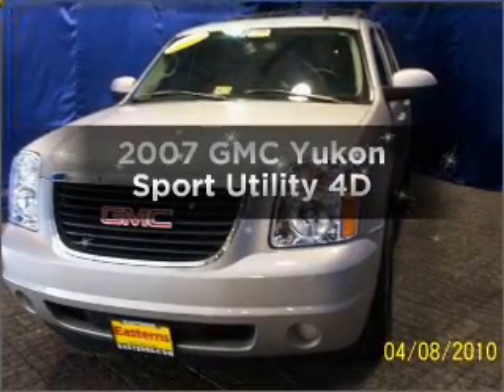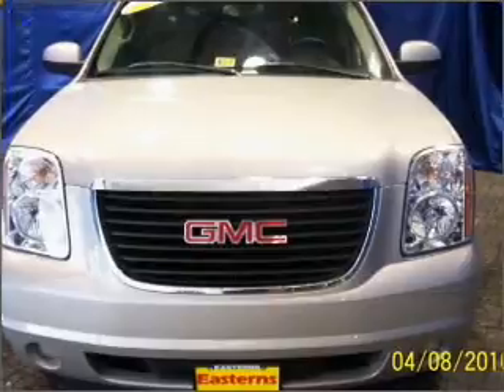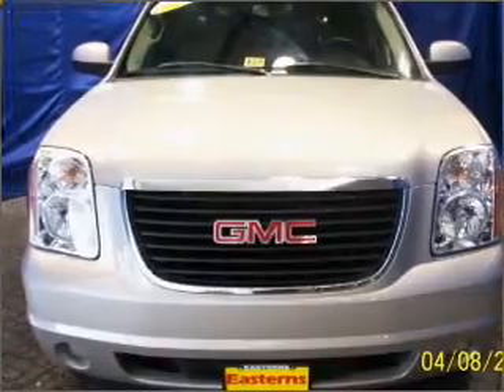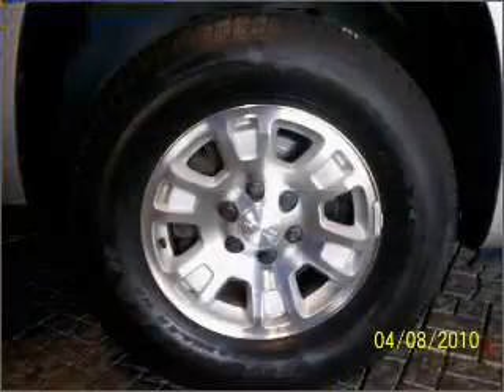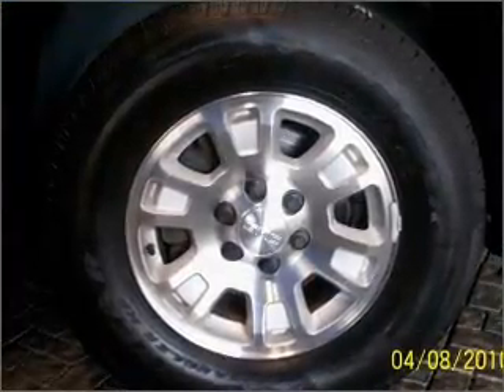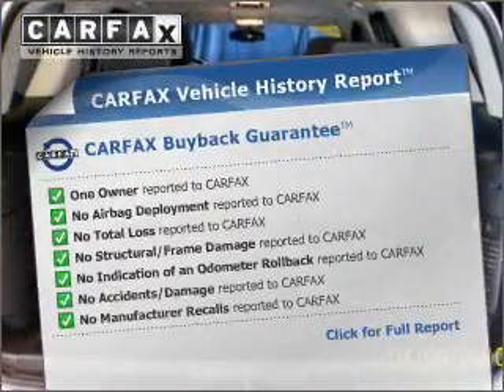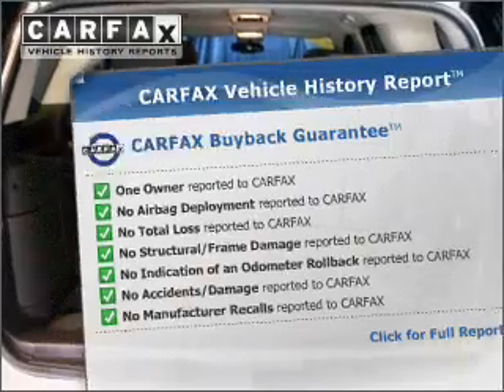Get noticed in this 2007 GMC Yukon. Find everything you want in a ride under one roof with this vehicle. With a reliable engine that responds smoothly to its automatic transmission, the anti-lock braking system will help deliver you safely to your destination. This vehicle comes with a CARFAX report, which reduces your buying risk by providing the vehicle's history before you purchase.